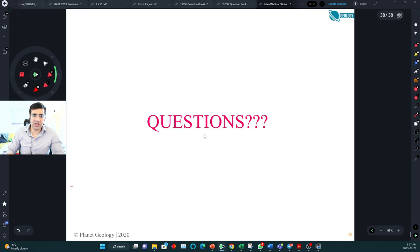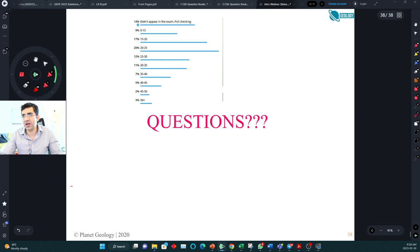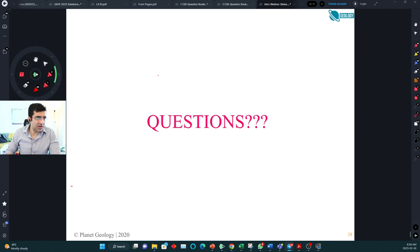Opening it up for student questions. One student asked about predicting the prelims cutoff. We conducted a poll and I have some data on it. The poll was done for the first time for GSI prelims. Based on 565 student responses, the distribution looks approximately normal with a mode value of 140 to 160 marks. In the real world, actual scores may be slightly lower than what our poll shows due to self-selection bias.